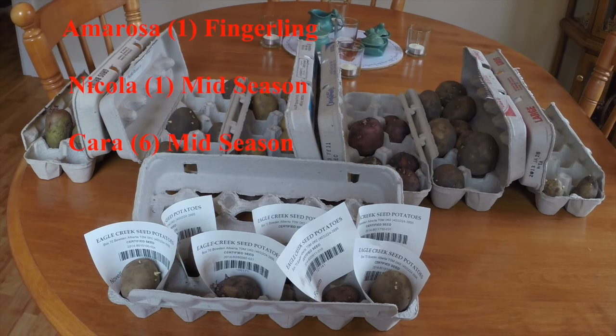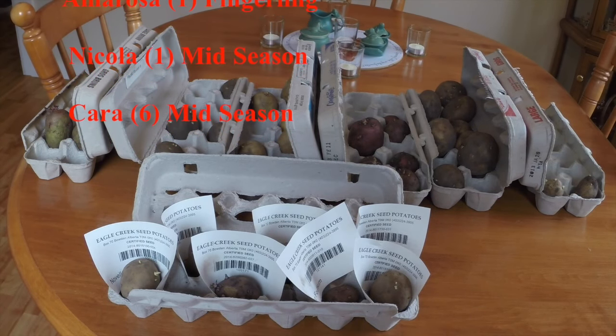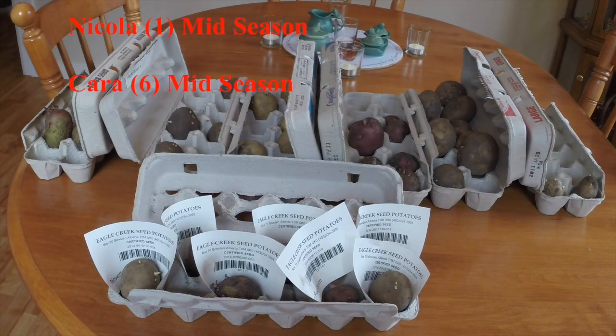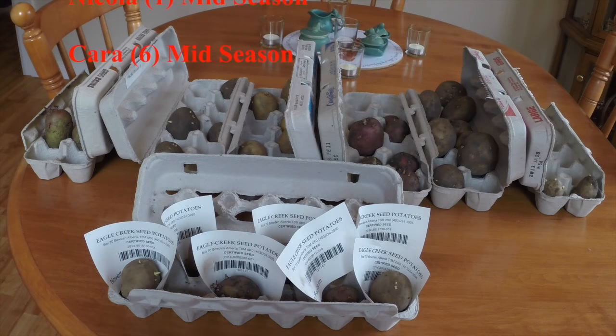So this is really a treat to find, and I'll be growing all of these and seeing whether or not I like any of them. Down in the description below this video I will put all of the descriptions of each one as I took them from Eagle Creek's online catalog, and I'll also put a link to their catalog. There's still time to order if anybody wants to. I'm not getting paid to say that — I just find them a very reputable company. The wording and description of each potato is taken directly from their website.